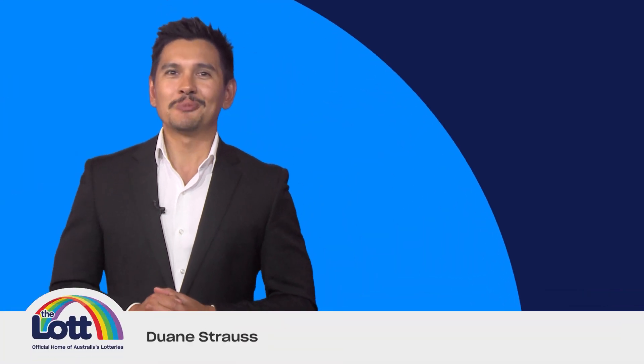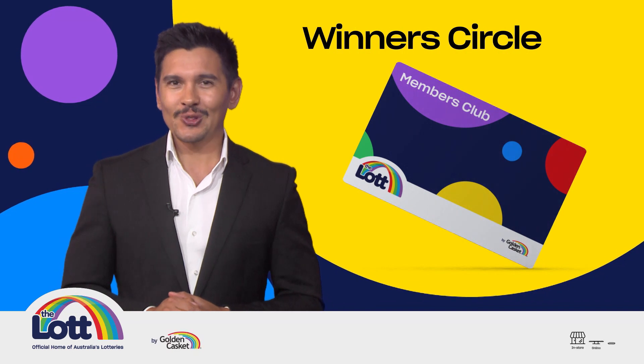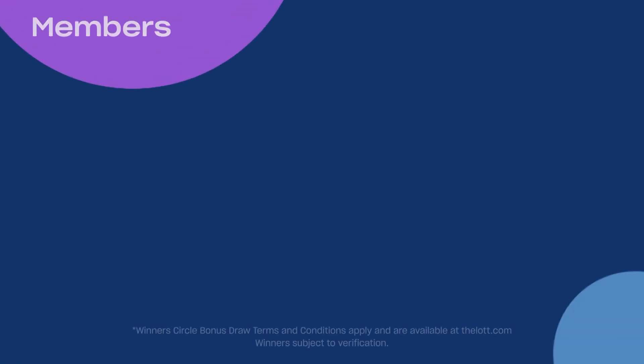Hello there, Dwayne Strauss here and welcome to another Winners Circle bonus draw. When you use your members club card to buy your lottery entry either in store or online with a link card, you'll receive one entry into the weekly bonus draw for every dollar you spend.